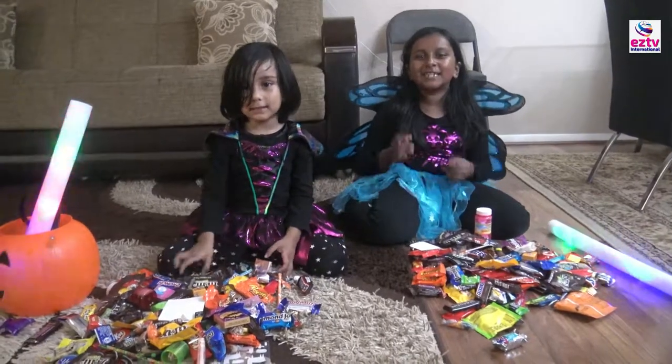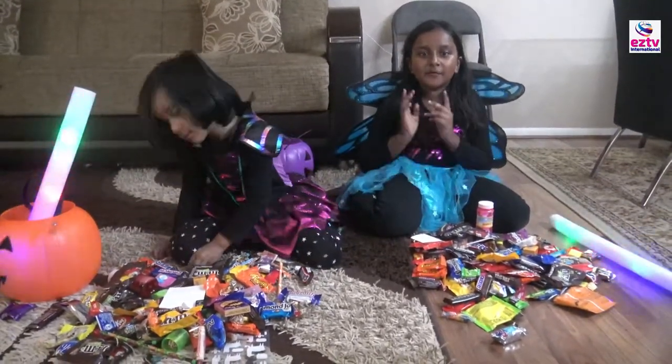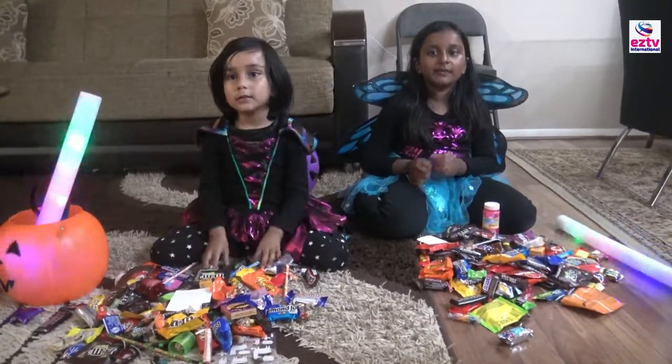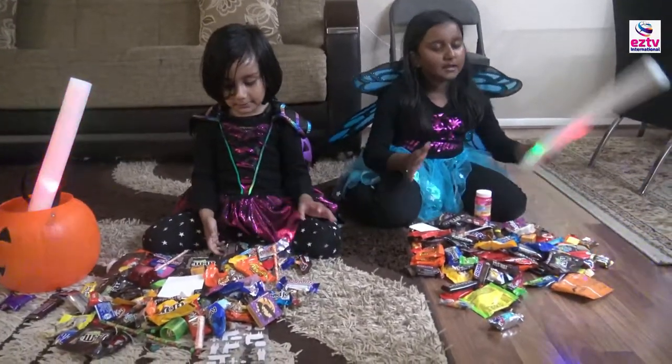Hey guys, welcome back to Easy TV International! Happy Halloween! Before we start this video, please subscribe, click the bell button, and give us a big thumbs up. We got lots of candy here!